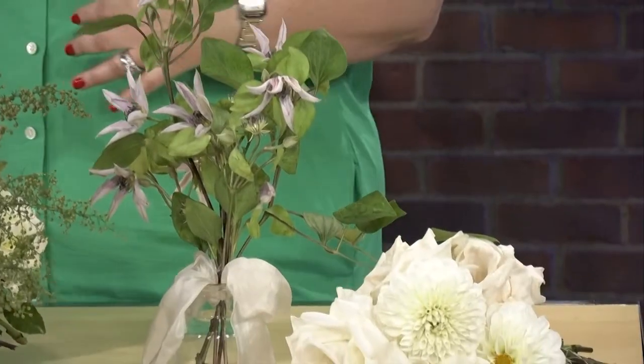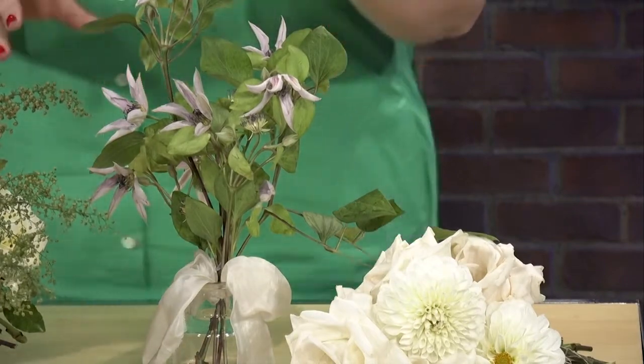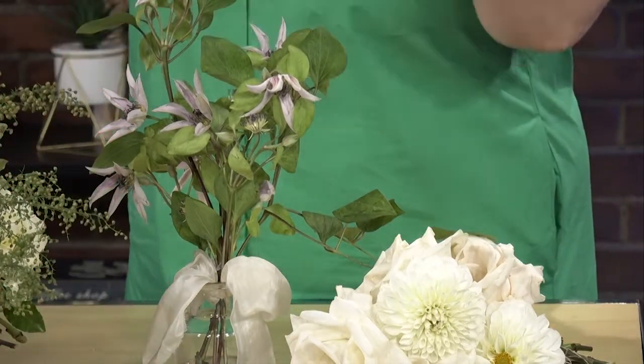This is the budget-friendly option. We've got some clematis here with a really beautiful silk ribbon — the drama is in the ribbon. When you don't have a lot of money, go quality over quantity, because this is a simple statement that really looks strong.